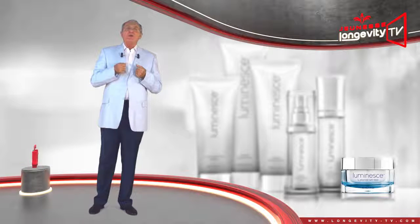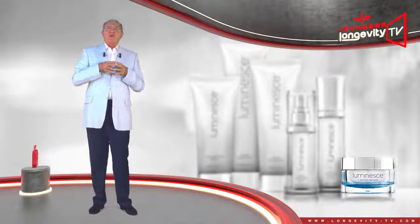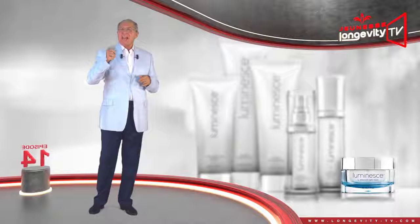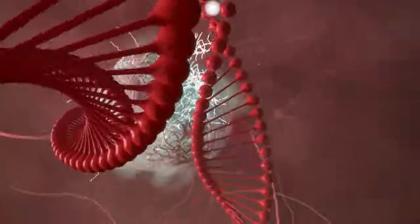Now you have all of the necessary information to make proper use of our skin product line, Luminesce. See you in the next episode of the Luminesce series. Bye-bye.